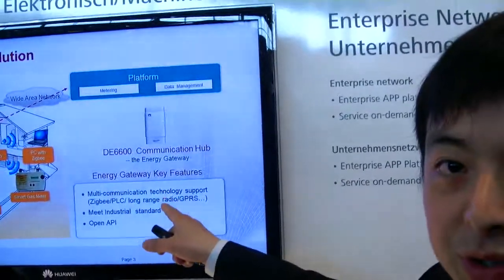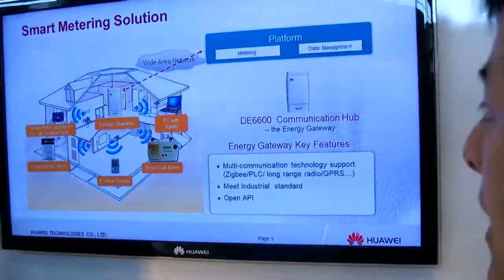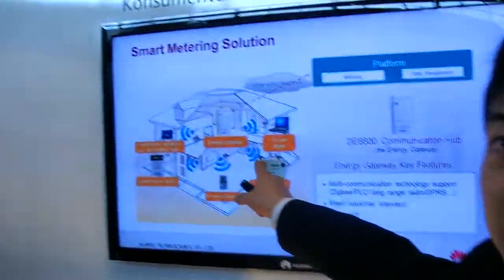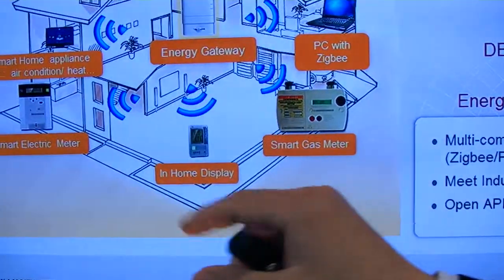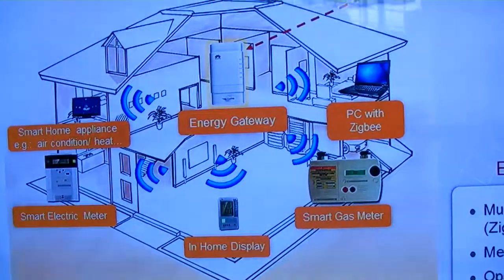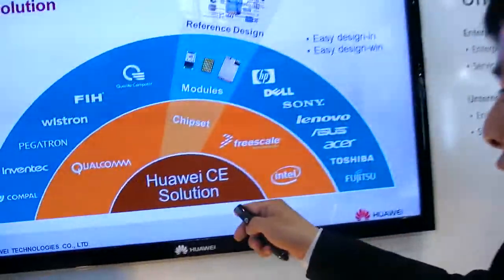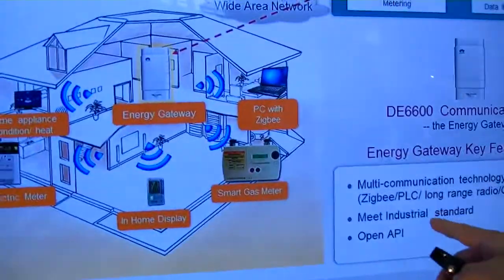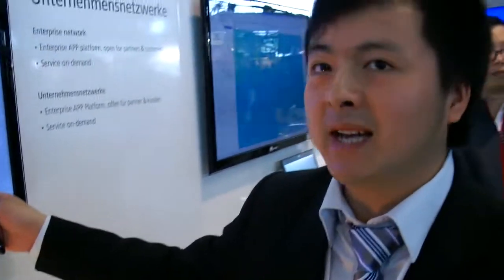The third part is the smart meter solution. For the smart meter solution, your energy gateway connects to all the other meters at home — like the gas meter and electric meter — and even other home appliances like air conditioning, heaters, and TVs. They communicate via Zigbee, and also options include PLC, long-range radio, and Wi-Fi.